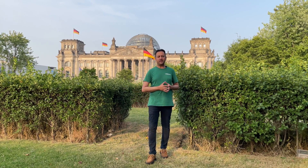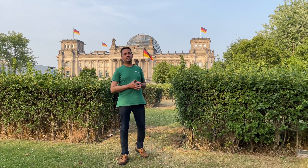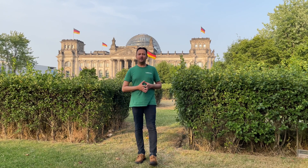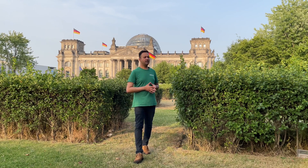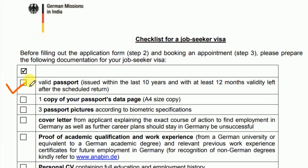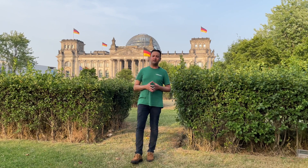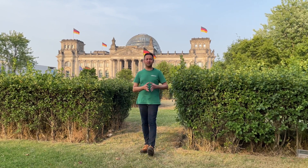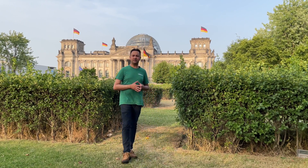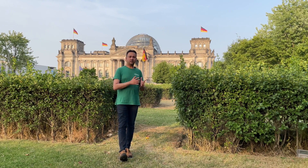There is an important thing to consider about your passport. Make sure that at the time of your application, when you are applying for job seekers visa, once you put your passport number in the website for getting an appointment in VFS, you are not allowed to change that passport number at all. So just in case if your passport validity is going to expire in say one and a half years, I would recommend you get your passport renewed. The checklist says your passport should be valid for minimum one year from your expected date of return. So if you get your job seekers visa on 1st January and your expected date of return is six months later, your passport should be valid for minimum one year after that return date.